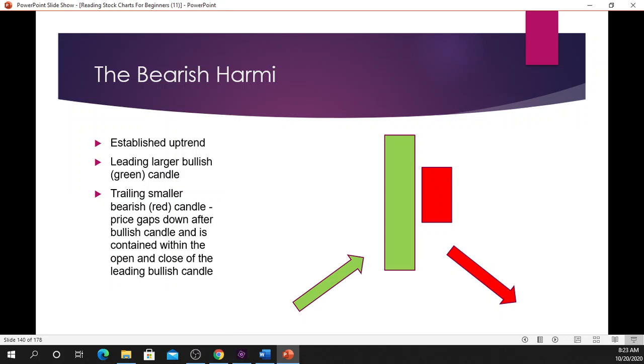Now let's take a look at the bearish harami. In order for the bearish harami to be effectively traded, it must be at the top of an uptrend. The leading candle must be a large bullish or large green candle, and the trailing candle must be a small red or small bearish candle. The price gaps down after the bullish candle and is contained within the open and close of the leading bullish candle.